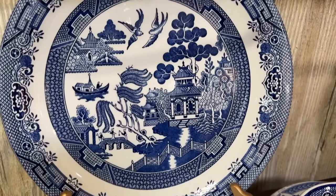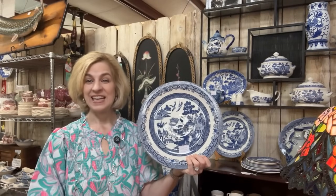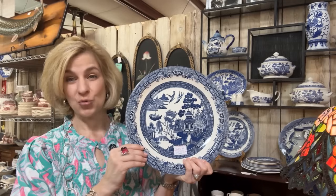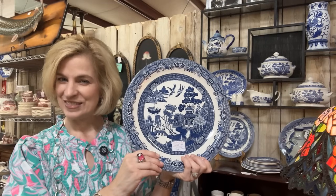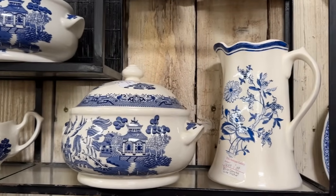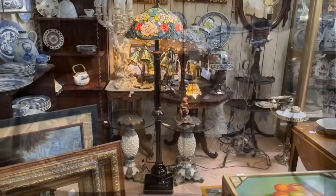Blue Willow is a timeless pattern. It was created in 1780 by Thomas Turner, a potter, and Thomas Minton, an engraver — and this was made to replicate the Chinese imports at that time that were so popular. I had a question today on our Facebook group page, Lady Mary Beth's Table — if this is still a stylish pattern, something that's current — the answer is absolutely yes, it is still made today by many companies. This is made by Churchill. Lots of great pieces that can be used or displayed — that classic blue and white.